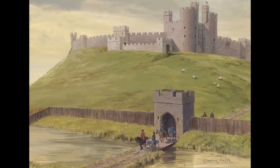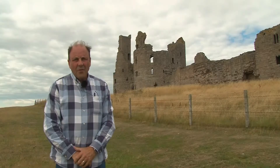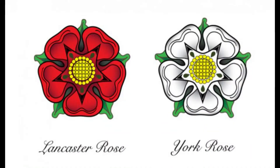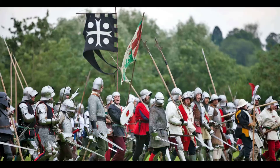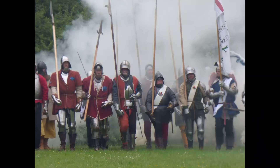The Duchy of Lancaster is the private estate of the British sovereign, providing an independent source of income. The castle's defences were extended in 1380 due to peasant unrest following the plague. In 1455 Dunstanborough became the northern stronghold during the Wars of the Roses and changed hands several times between the houses of York and Lancaster under constant siege.